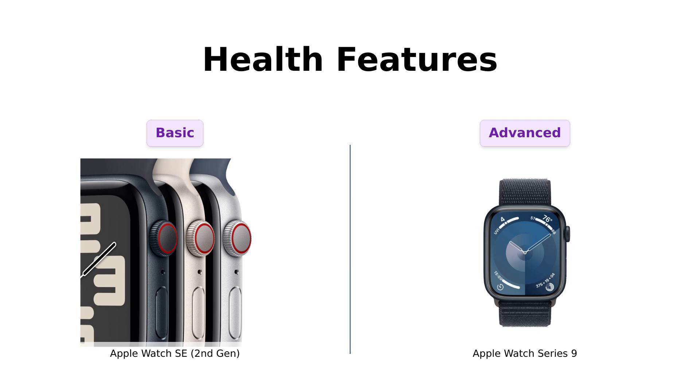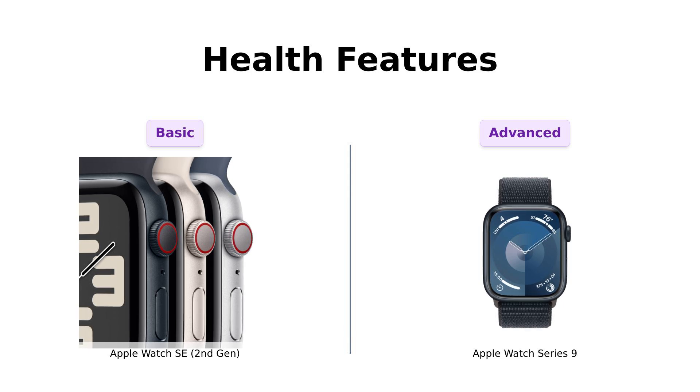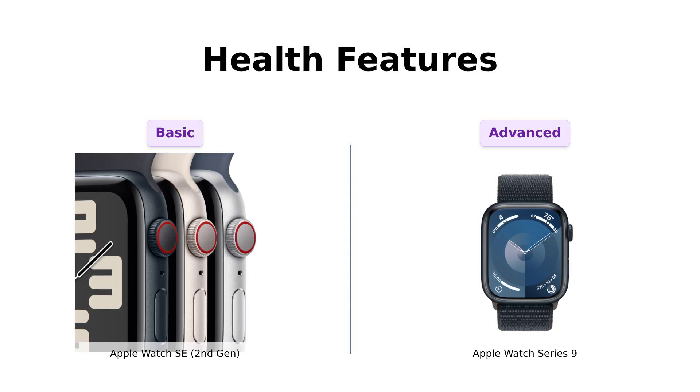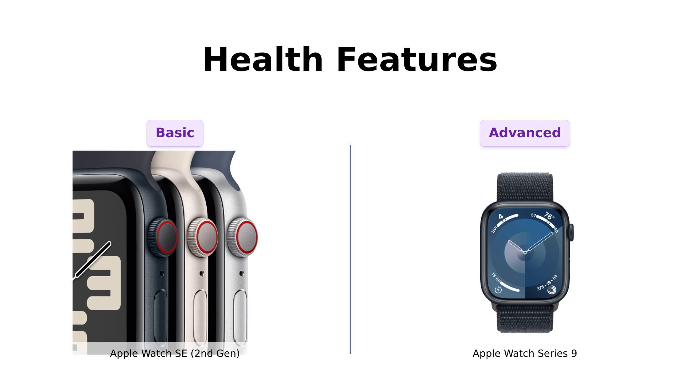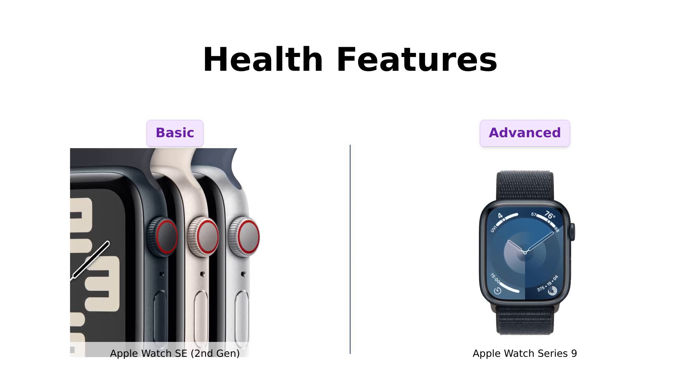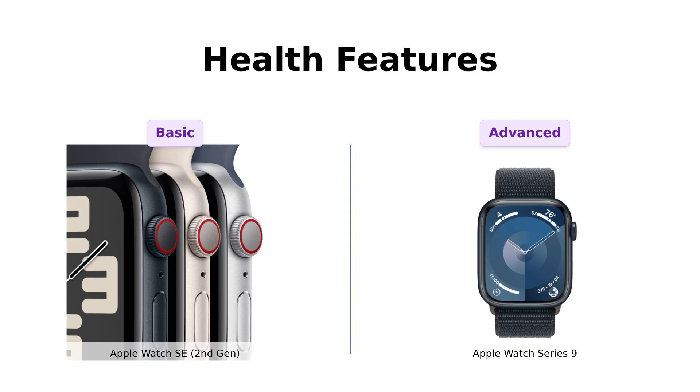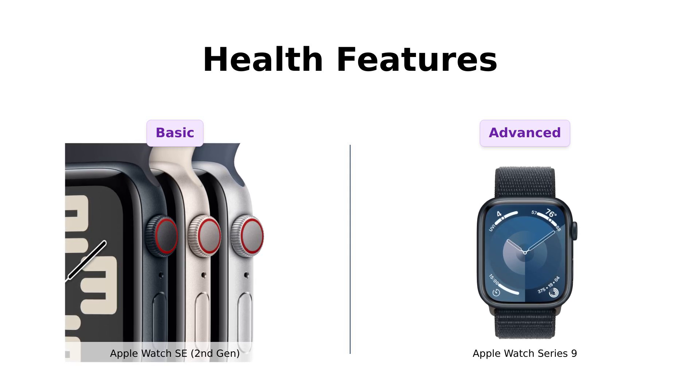Now let's get to the juicy stuff — health features! The SE offers essential health tracking like heart rate monitoring, which users find useful for their fitness journeys. Reviewers note that it effectively meets their basic health needs. However, the Series 9 shines with advanced features including blood oxygen monitoring, ECG capabilities, and sleep stage tracking. Reviewers rave about how it feels like having a personal health assistant on your wrist, helping them stay on top of their wellness goals.